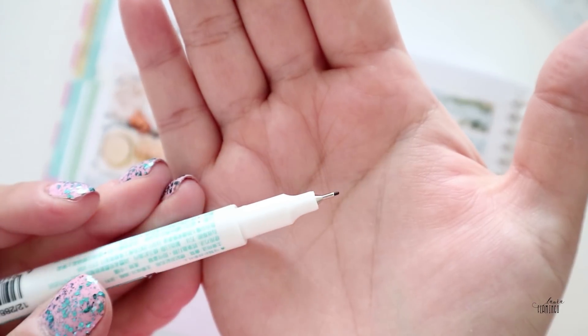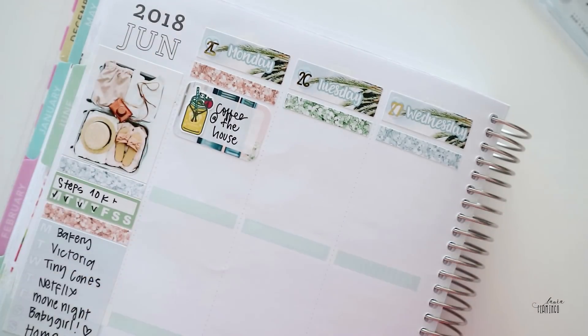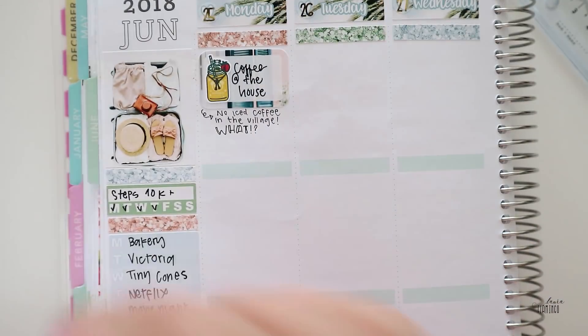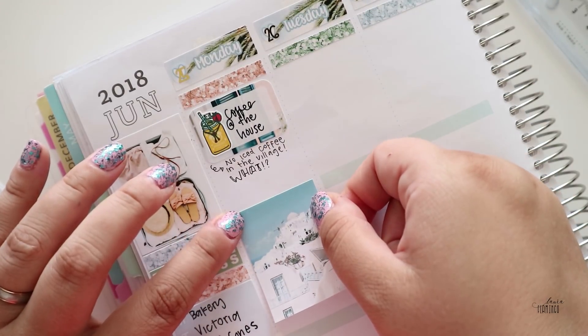I have this pen which I got from Aliexpress. I've seen some YouTubers use it and I find it so awesome. It writes on every surface perfectly and it doesn't smear — which is yay.